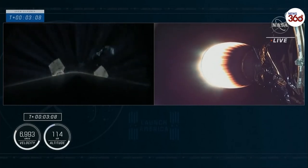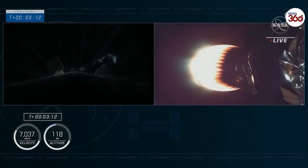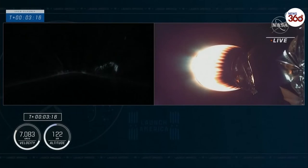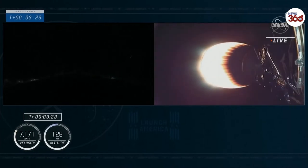On the left side, first stage — you can see the titanium grid fins coming out. The streaks of the exhaust of the second stage engine going by, and the lights of Florida down in the background. And on your right, that second stage glowing with that red color we like to see, indicating everything is proceeding well.